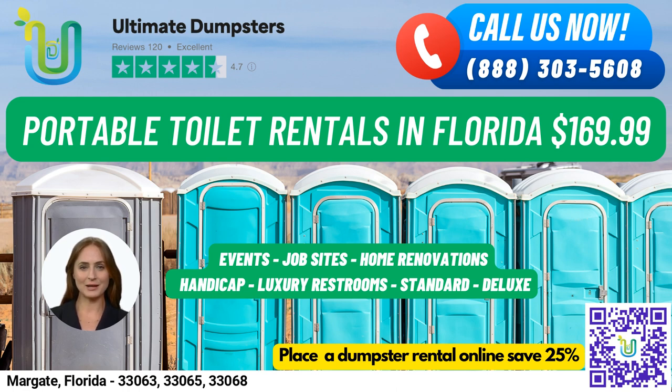Our standard portable toilets are the most basic and popular type, equipped with a toilet seat, holding tank, and a lockable door. For added features, we have deluxe portable toilets that include a sink, paper towel dispenser, and soap dispenser. Our flushable portable toilets come with a flushing mechanism that uses either fresh water or chemicals to help flush the waste into the holding tank. Handicap accessible portable toilets are designed to accommodate individuals with disabilities and come equipped with handrails, ramps, and extra space for wheelchair access.